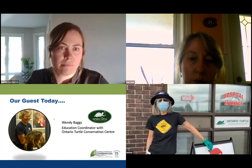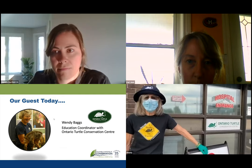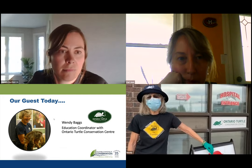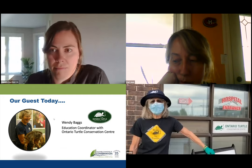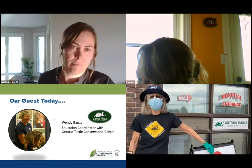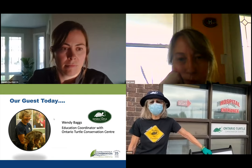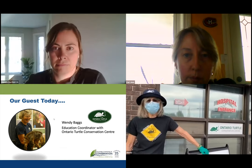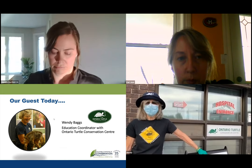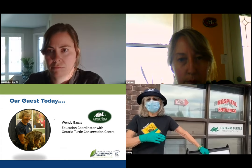Welcome everybody to the Ontario Turtle Conservation Centre. We're the only wildlife conservation rehabilitation centre in Canada that focuses exclusively on turtles. We have first responders placed throughout the province of Ontario, so we look after all of the native turtle species here. First responders are individuals or veterinarians trained by our doctor in how to successfully care for an injured turtle until they can secure a ride to our hospital if surgery is needed.